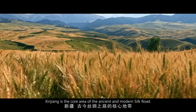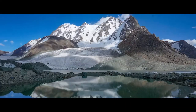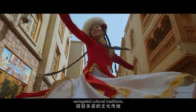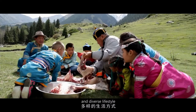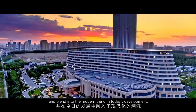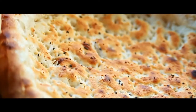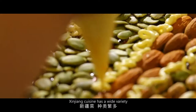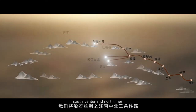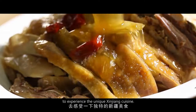Xinjiang is the core area of the ancient and modern Silk Road. The vast and rich geographical environment, variegated cultural traditions and diverse lifestyle settled on this ancient piece of land and blend into the modern trend in today's development. Xinjiang cuisine has a wide variety and distinctive style. We will follow the three lines of the Silk Road — South, Center and North lines — to experience the unique Xinjiang cuisine.